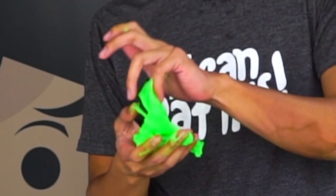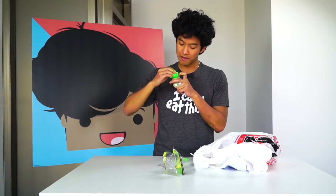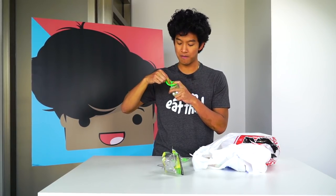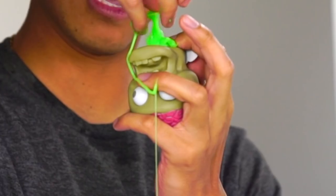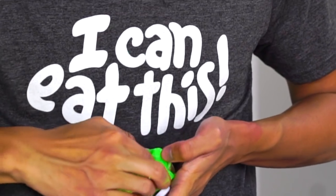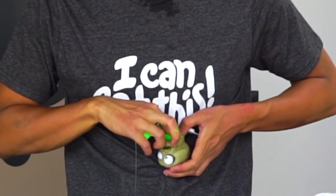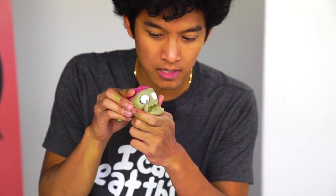Oh my gosh, it's sticking to everything. Alright, I will start putting it in here — get in there, Mr. Slime! The slime smells so weird, so chemical-y. Come on, Mr. Slime, let's go through the hole, please. Getting some of the slime in there — we are making progress! Come on, Mr. Slime, get in there. Oh, you can see his eyes are starting to bulge out as the slime gets in. Let's see what happens when I squeeze it — you guys ready for this?